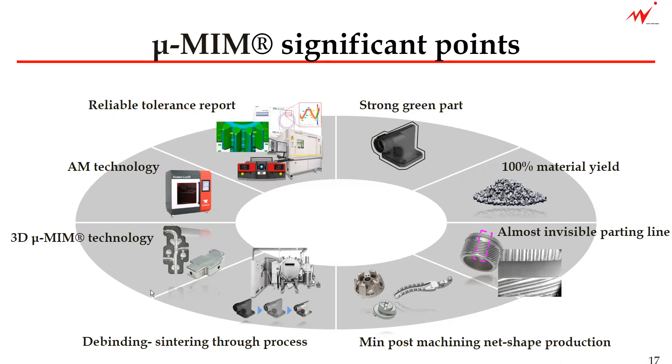Our original technology called 3D micro-MIM allows your component designer to be very creative and free in designing your metal components. The AM technology allows our customers to be very quick to market when making prototype parts before they move to main production. Last but not least, the quality assurance system with state-of-the-art technology is essential as we need to ensure what we are manufacturing is up to your standard. Thank you very much for joining us in the eighth video.